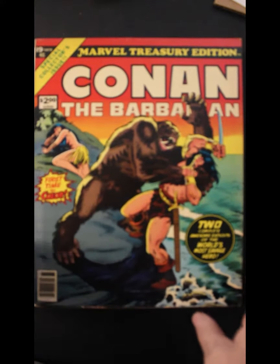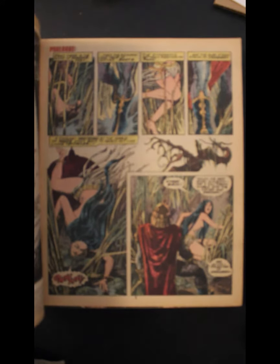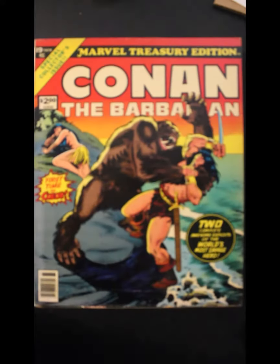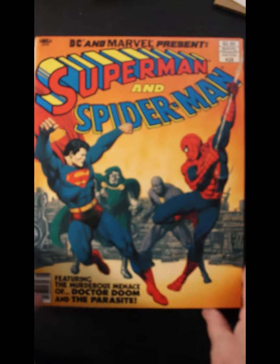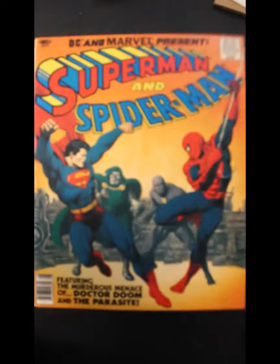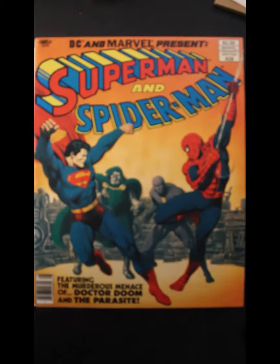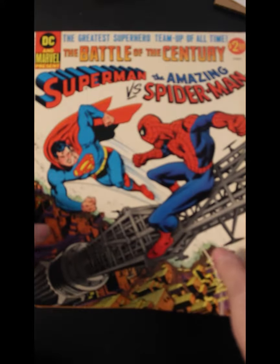Another Conan the Barbarian. Superman and Spider-Man. And of course, Superman vs. The Amazing Spider-Man.